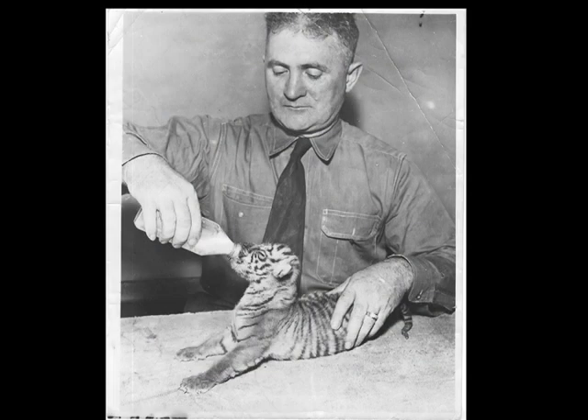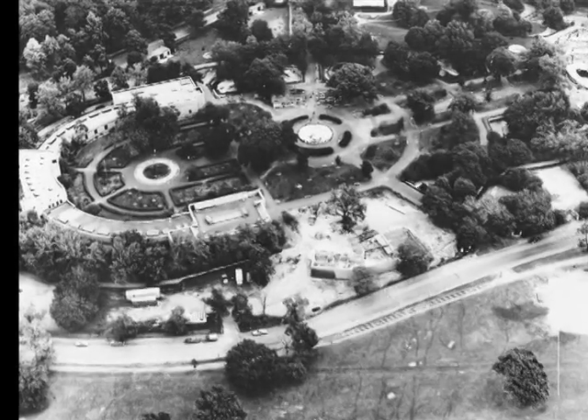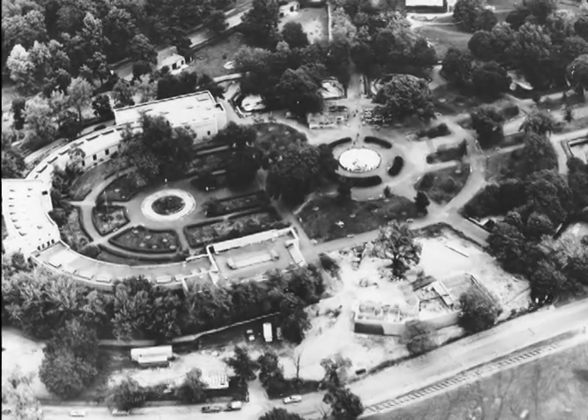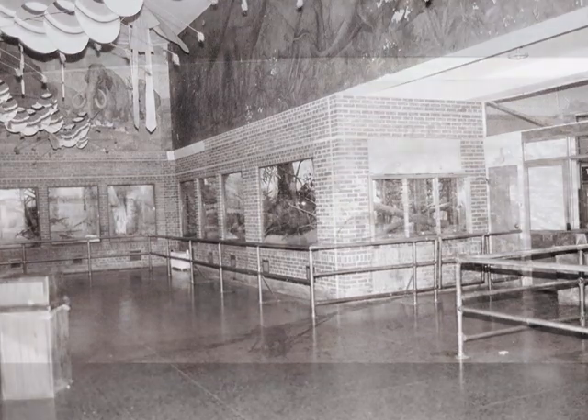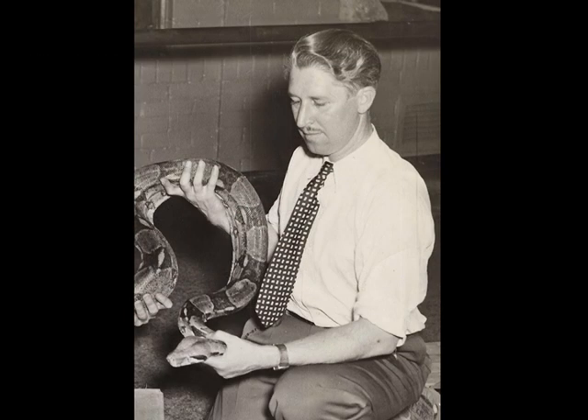By 1935, the future of the Buffalo Zoo seemed brighter, thanks to the Works Progress Administration, a program created by Franklin Roosevelt to employ people suffering from the Great Depression. The zoo's construction projects, estimated to cost more than $2 million, included new walkways, as well as a lion house, reptile house, bird house, and monkey island. Upon curator Frank Crandall's retirement, Marlon Perkins was hired. The Buffalo Zoo's animal collection became one of the best in the country under Perkins' care.